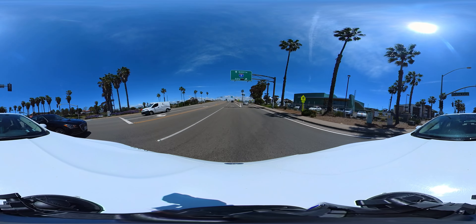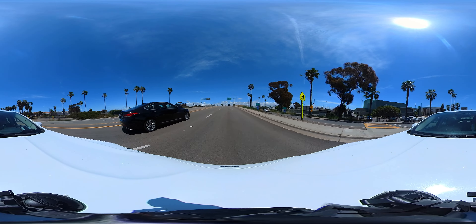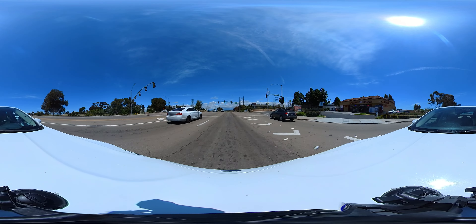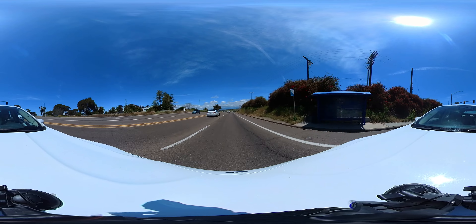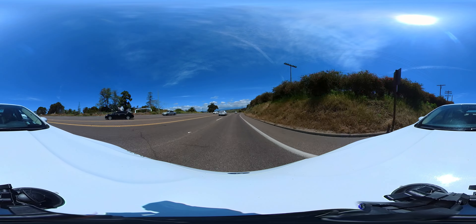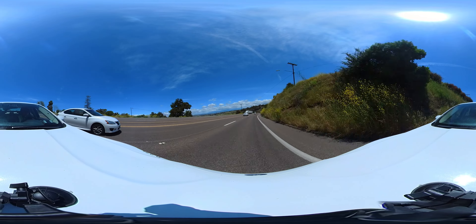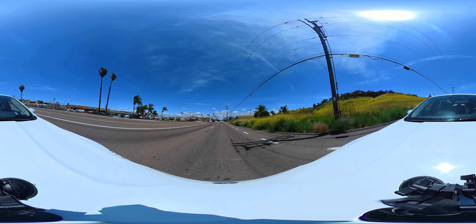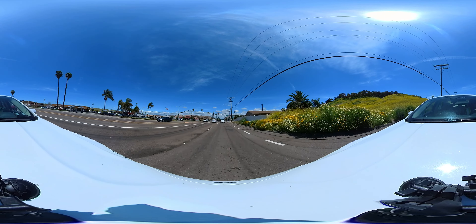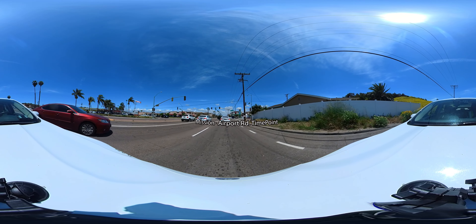This is Oceanside High School on the right. Now continue over the 5 freeway. Mission is a long stretch with numerous stops, so I'm going to jump ahead to the mission grade. Watch your speed — this grade has its share of accidents. At the bottom of the grade, watch for your first time point on the right: the Mission Avenue, Airport Road time point.